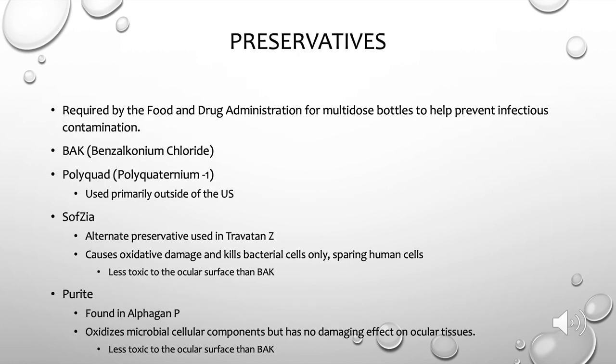Now let's talk about preservatives — what they are and why they're there. Preservatives are chemicals required by the FDA to help prevent infectious contamination of multi-dose bottles; in other words, they kill bacteria, viruses, and fungi to keep medications sterile after opening. The most common preservative used in ocular medications is BAK, or benzalkonium chloride, which we will discuss more on the next slide.